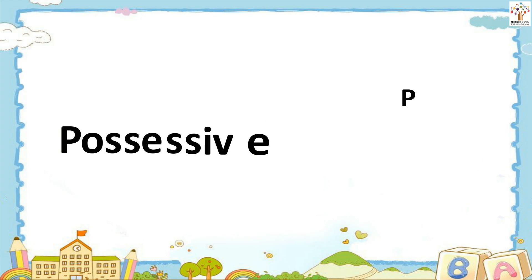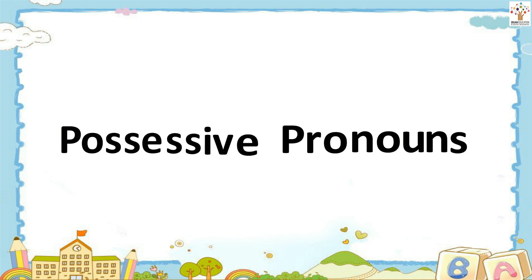Possessive pronouns. Look at the pictures and read the sentences given under the pictures carefully.